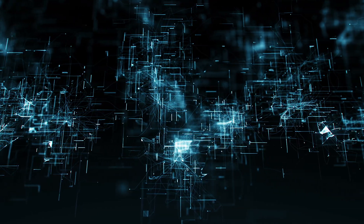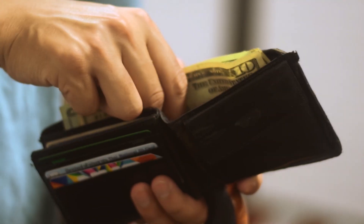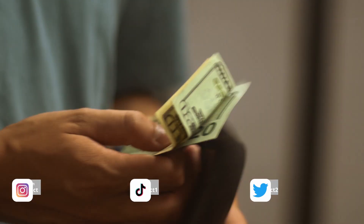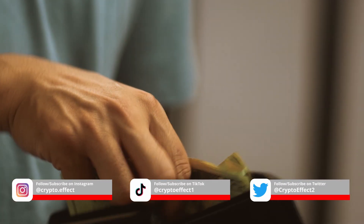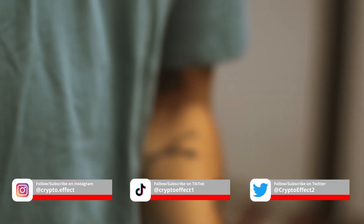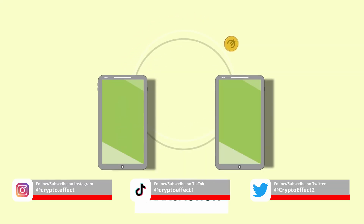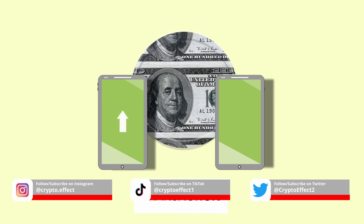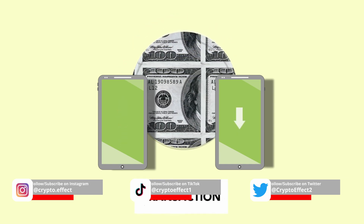Blockchain isn't just for crypto. In 2023, Walmart used a blockchain to track food from farmers to stores. If there's a problem like contaminated lettuce, they can trace it back to the exact farm in seconds, not weeks — saving millions and keeping customers safe. That's the power of transparency and traceability.